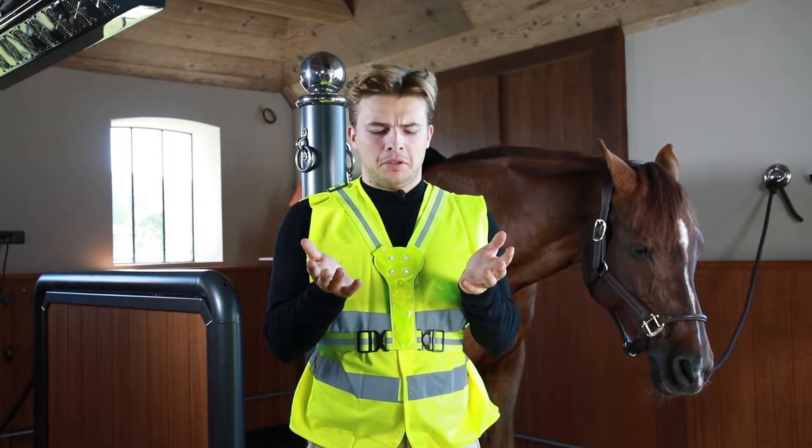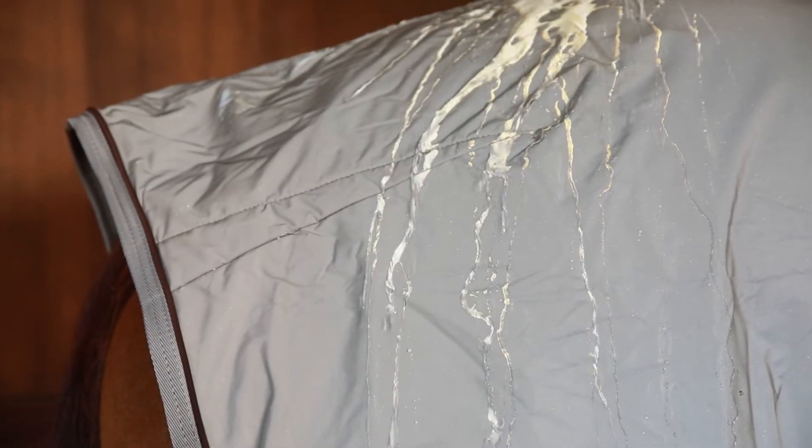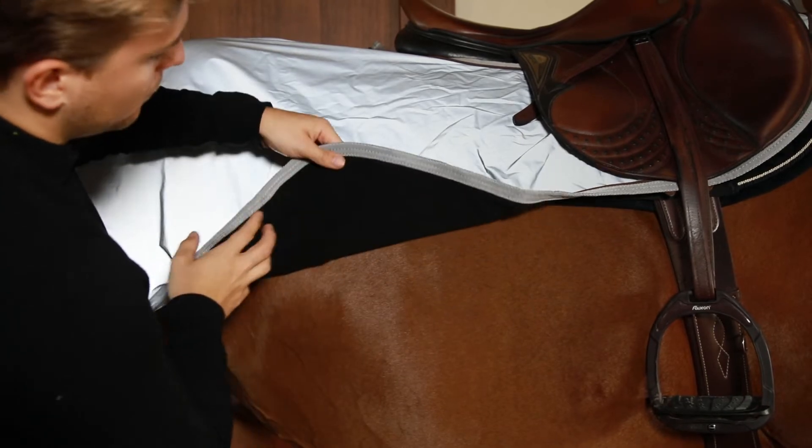Not those yellow fluo creatures. The reflective rug looks grey, but when light shines on it, it is 100% reflective. We added a water repellent layer and a fleece lining to make sure your horse will be as comfortable as possible.